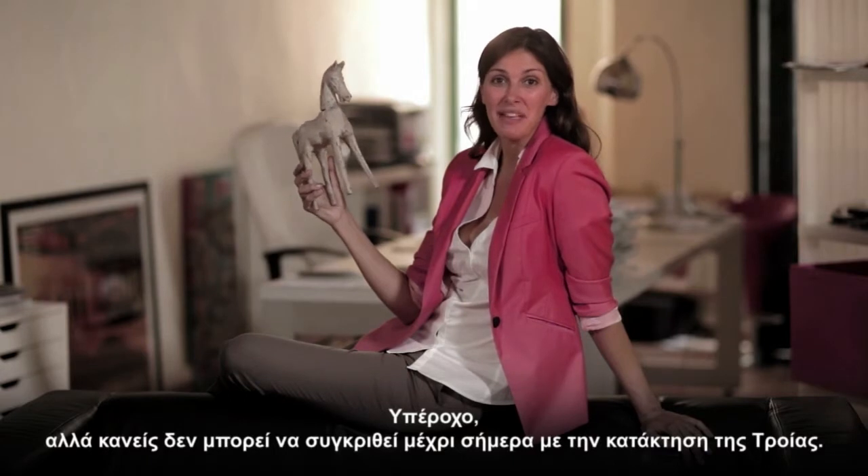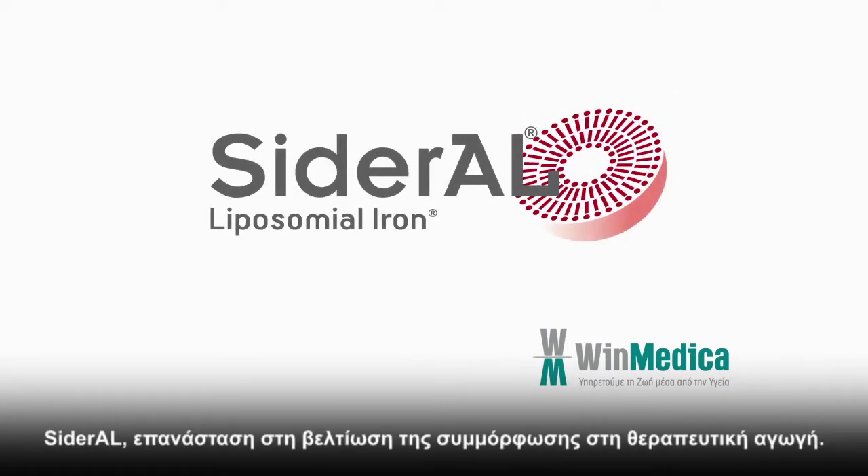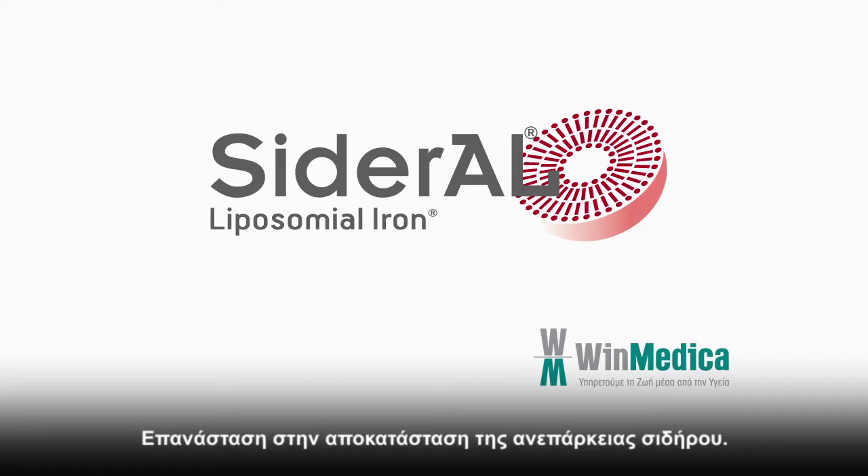Incredible that no one had yet compared it to Troy. Sideral: revolutionary in improving therapeutic adherence. Revolutionary for the normalisation of iron deficiency.